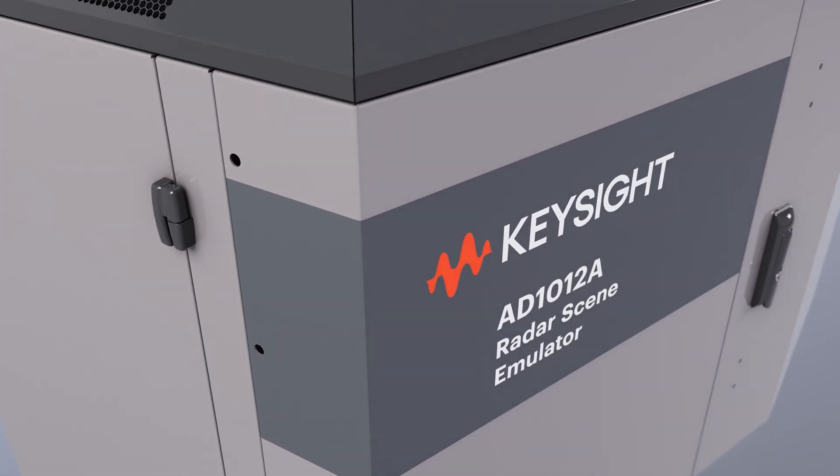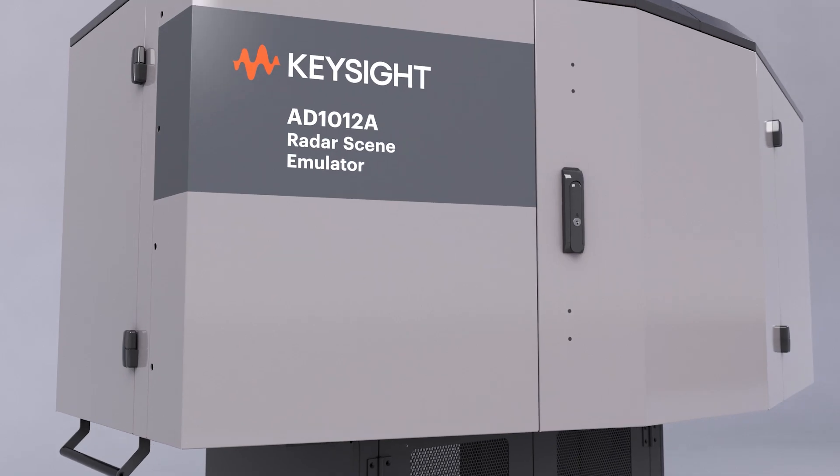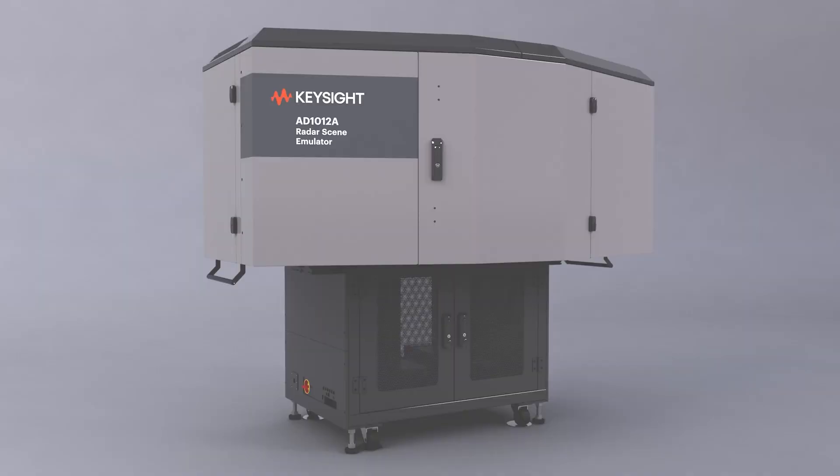At Keysight, we invented something that can help. The Radar Scene Emulator, or RSE for short, acts like millimeter-wave VR goggles for radar sensors.